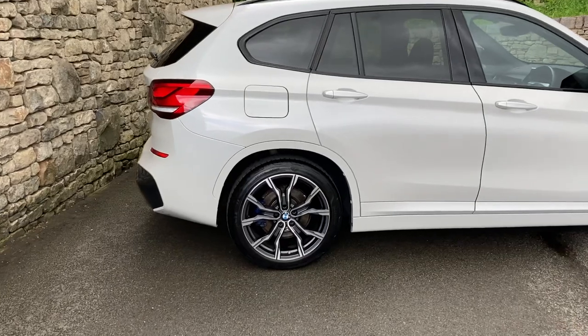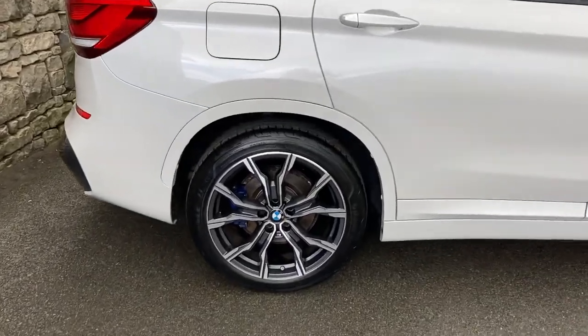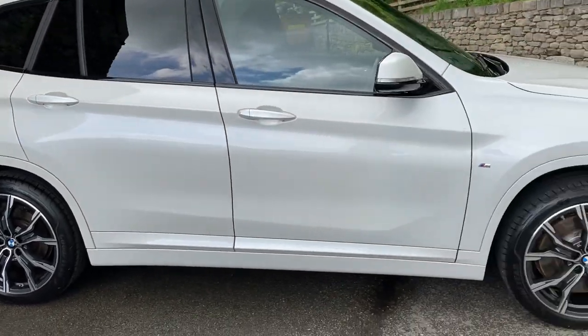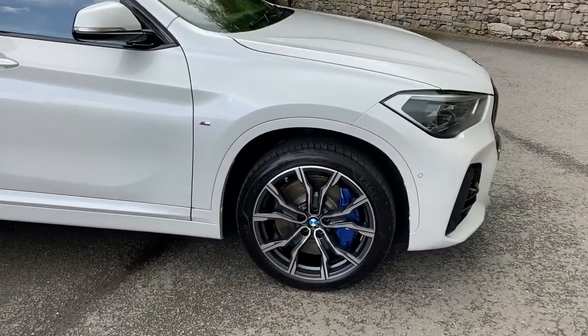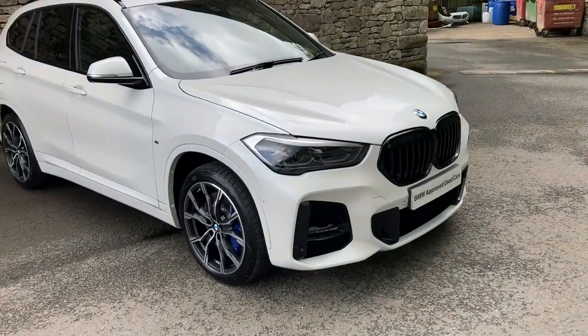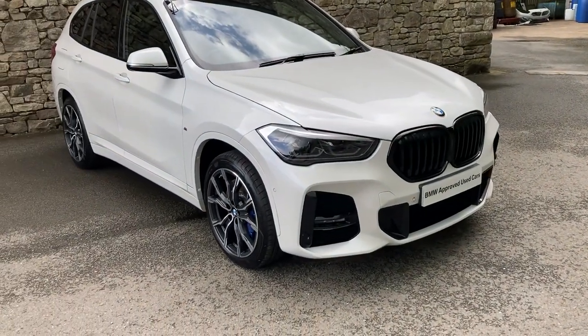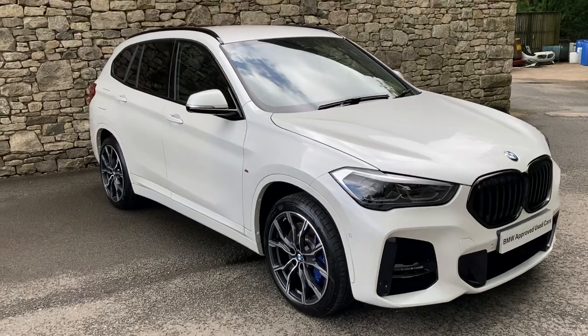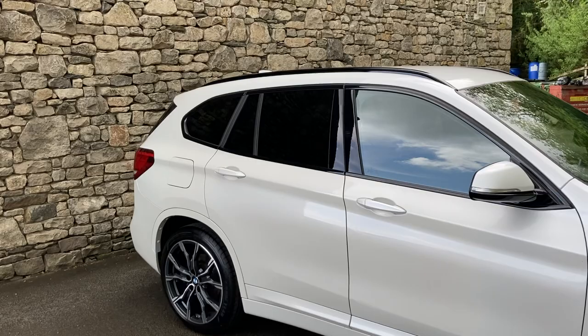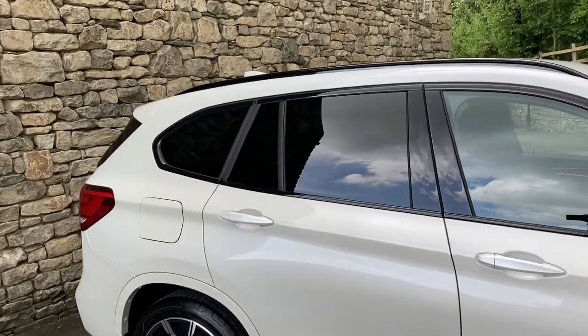Spec-wise we've got these gorgeous 19-inch diamond cut alloy wheels. We've got the M Sport Pro Pack which gives us the upgraded M Sport brakes — you can see there with the blue brake calipers. That also gives us the black grille, which in my opinion looks a lot better than the chrome grille. The car's also got the comfort pack, the technology pack one, the automatic gearbox, and privacy glass on the rear.